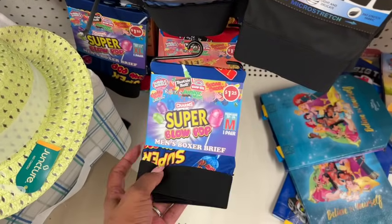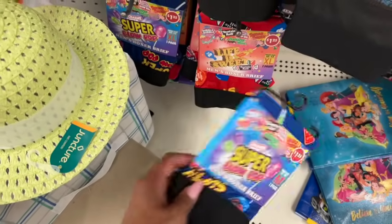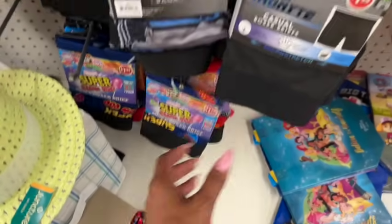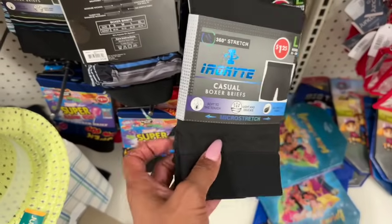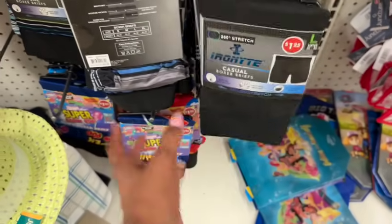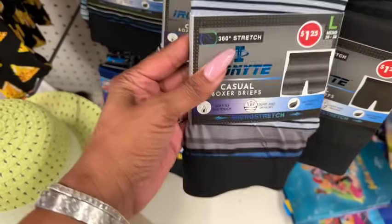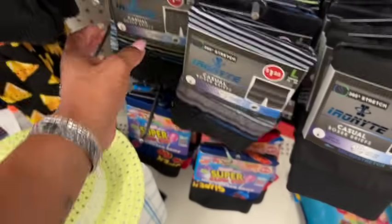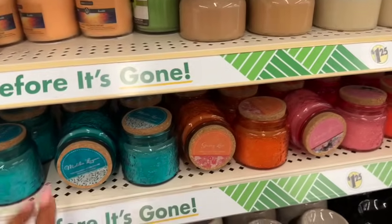I showed you the different charms and Tootsie Roll boxers on my Sunday bonus Dollar Tree Shop with me, but they also have plain ones in small, medium, large, and extra large for $1.25 — available in black. And then they also have striped ones available as well.